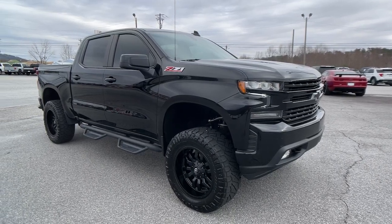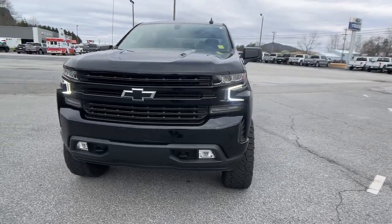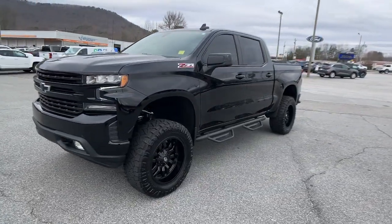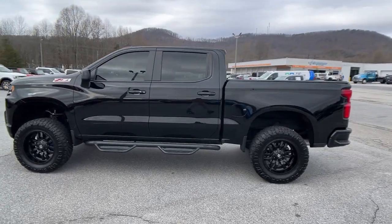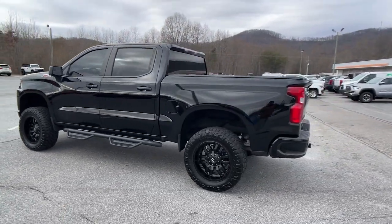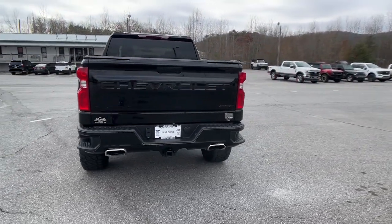You'll have love at first sight with the 2021 Chevrolet Silverado 1500. With less than 35,000 miles on it, the smooth-riding Silverado 1500 delivers rugged strength, a quiet and spacious cabin, agile handling, and technology that keeps you connected.